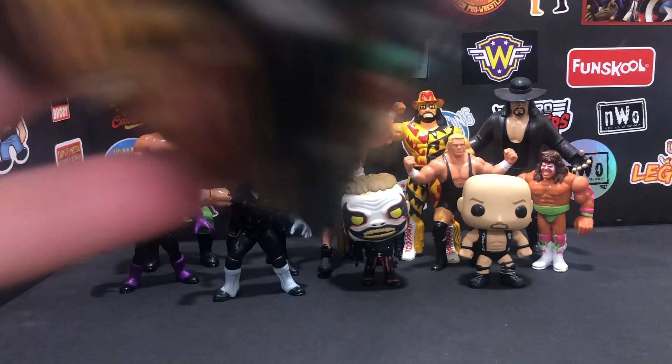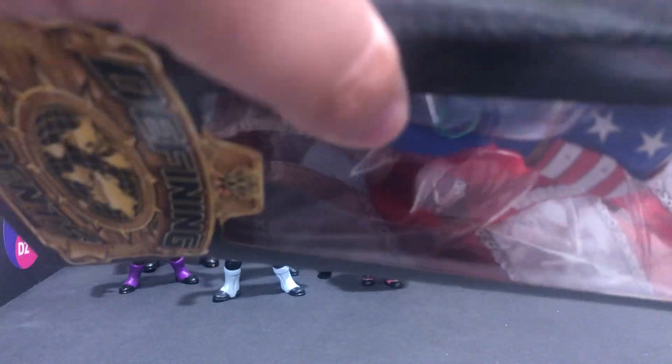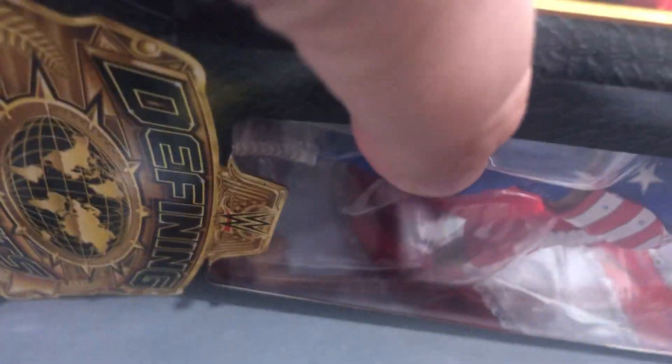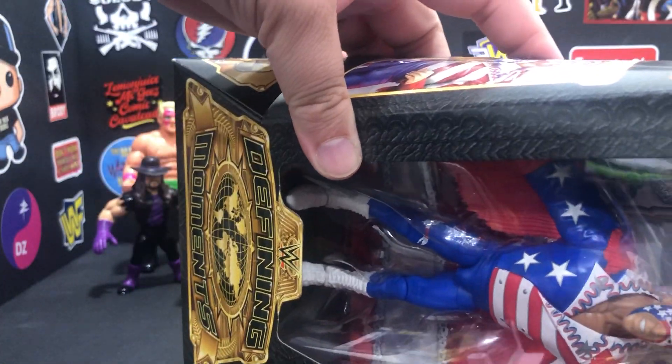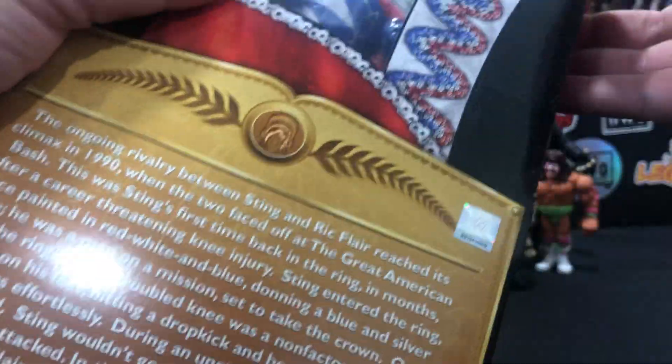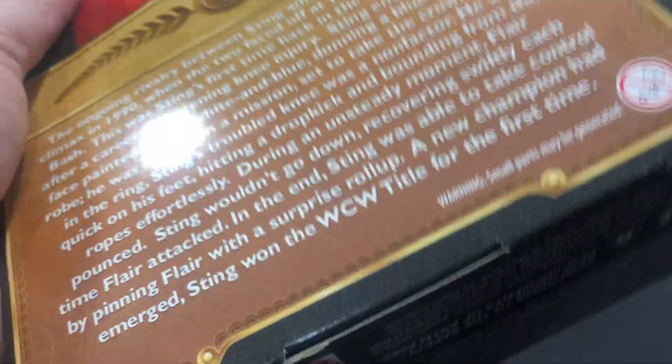Let's go ahead and open this up. This is a great figure — it's one that I previously had before and had to track back down. The process changed a little bit in that time, but you know, that's what makes it fun. I will say now, if it's a legend figure, track that bad boy down, because these things just appreciate in value, and I don't see it stopping anytime soon.